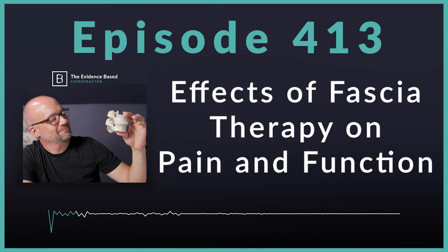On today's episode, we're talking research. This is a study that came out in BMC Musculoskeletal Disorders, and the title is Effects of Fascia Therapy versus Fascial Manipulation on Pain, Range of Motion, and Function in Patients with Chronic Neck Pain.